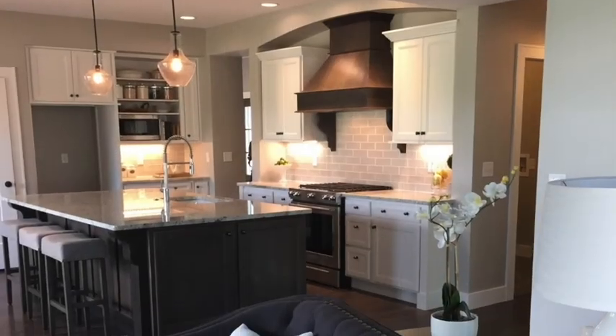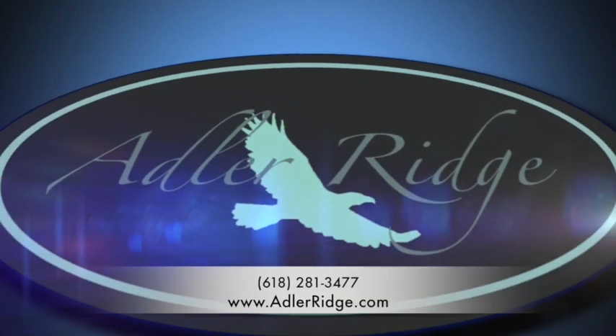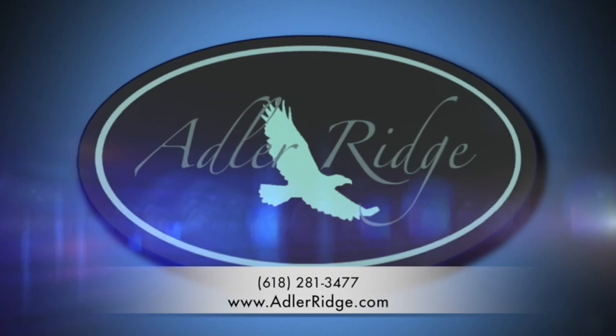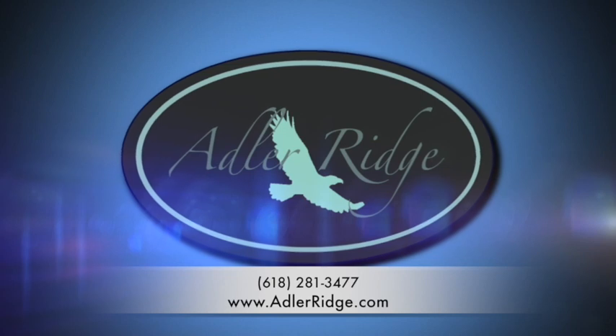With prices starting around $299,000, we don't expect them to be available for long. For more information, visit our website at adlerridge.com. Adler Ridge is in the final development stages and we are expecting to break ground on the first villas in November. For more information, visit our website at adlerridge.com.